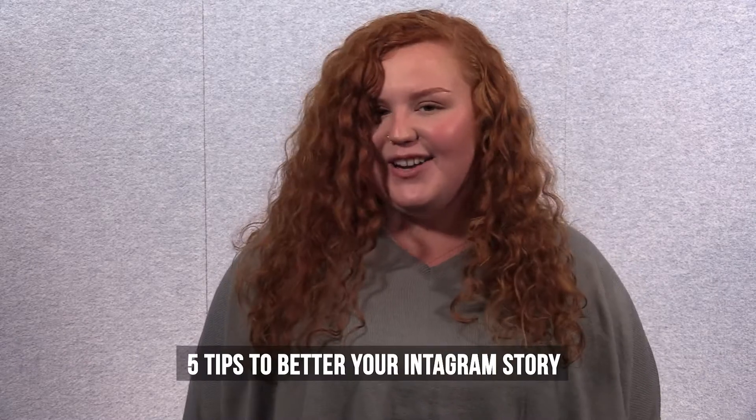Hi guys, I'm Gracie Herring with Magic Mile Media and I'm here to tell you 5 tips on how you can better your Instagram story.